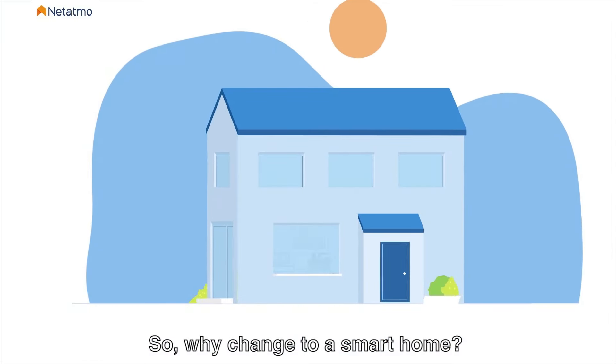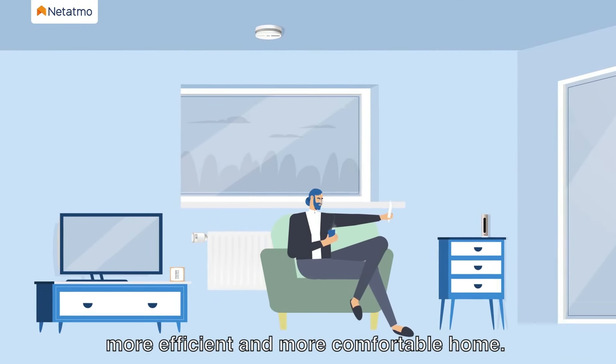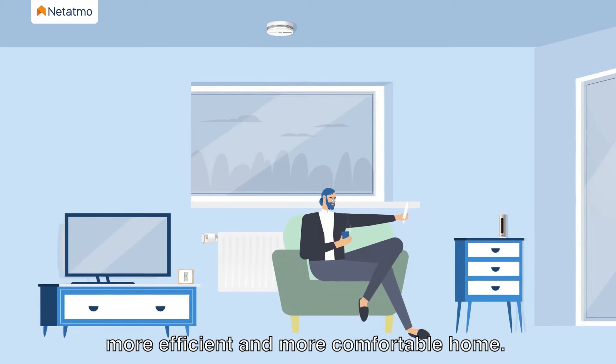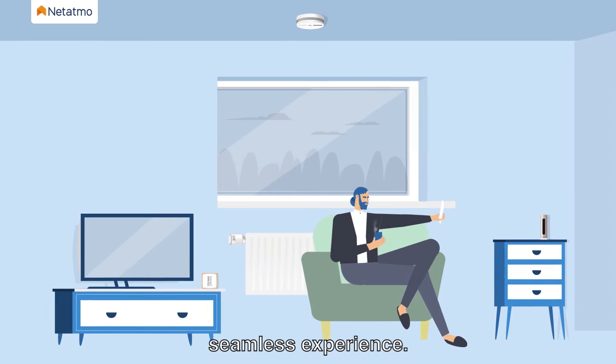So, why change to a smart home? With Netatmo, users will have a safer, more efficient and more comfortable home. Truly smart, our innovative products provide a seamless experience.